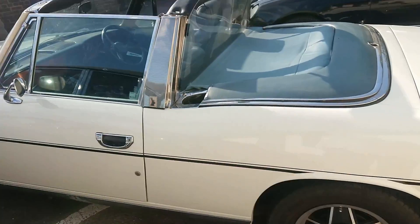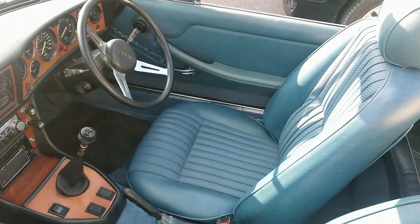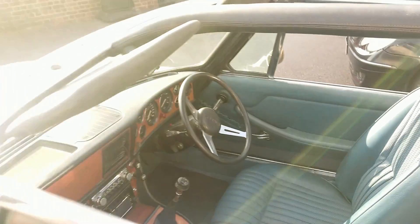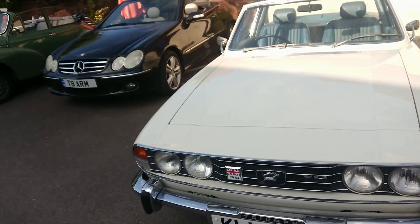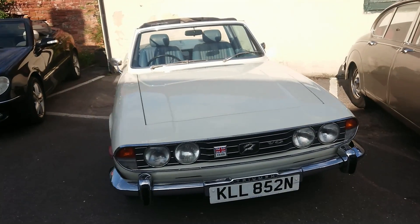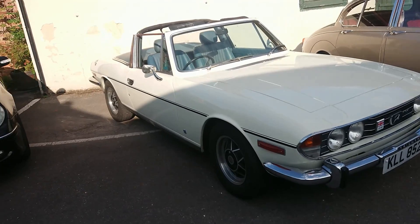Then another quintessential classic car — Triumph Stag. This one is a manual. The one I drove quite recently on the channel was an auto. It was this colour though. It didn't have these wheels — these wheels were actually optional. There were some standard steel wheels you could get for the Stag, but a lot of people went for the kind of alloys like this. And it looks great. That's a Mark II, 74-75 plate.